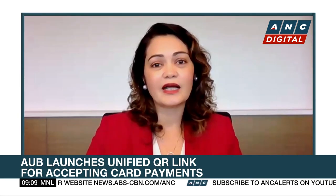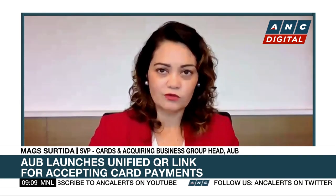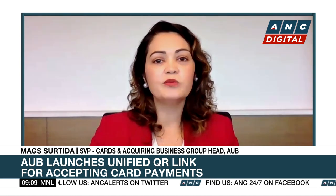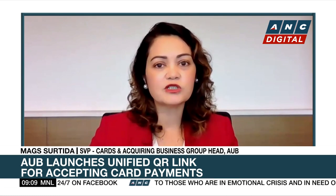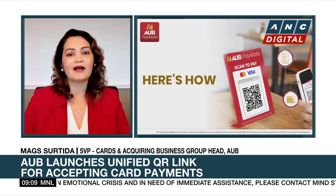We developed this so that our MSMEs can actually accept Visa MasterCard by using the AUB PayMate Unified Card QR link. Because in the past, if they want to have a POS terminal, they need to meet the minimum transaction volume per month, and if not, they have to pay a fixed fee. So this one removes that headache. They don't have to worry about how much transaction volume they have every month, and they can accept any Visa MasterCard credit, debit, and prepaid cards.